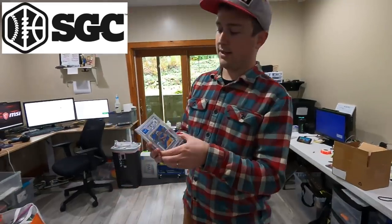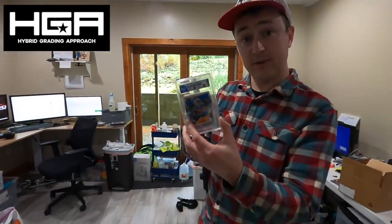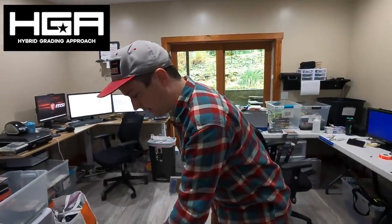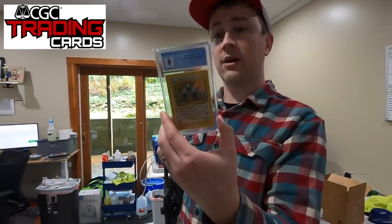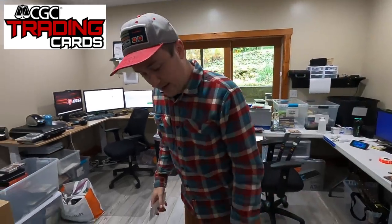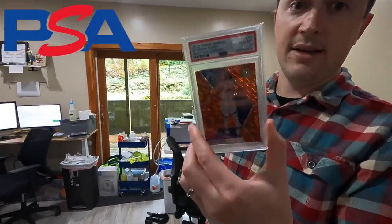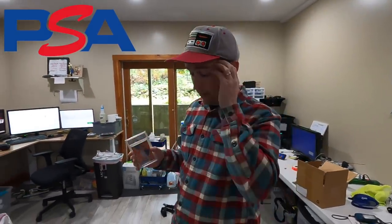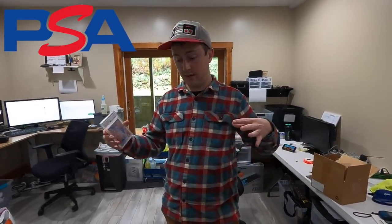I'll throw HGA in as an honorable mention, but I'm not going to consider them right now because they're too new — cool labels, but still. CGC is a new player in the market, but has a little more credibility because they're backed by the parent company that does comics and many other legitimate grading. And then PSA — PSA is the king, the most notable grader in the current market right now.